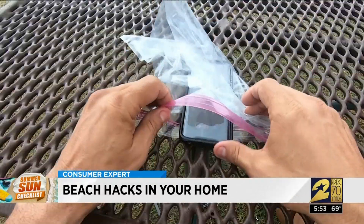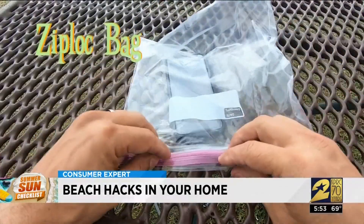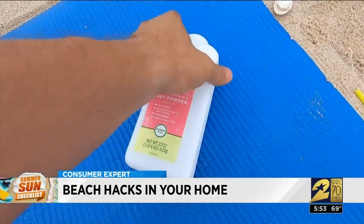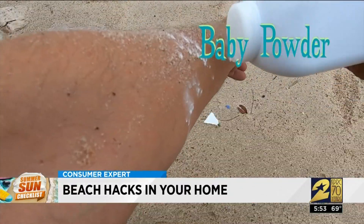No need to buy sandcastle supplies — cups, funnels, and paintbrushes you already have will be just as fun. Putting your phone in a Ziploc bag on the beach keeps the sand out of it and still lets you swipe the screen.